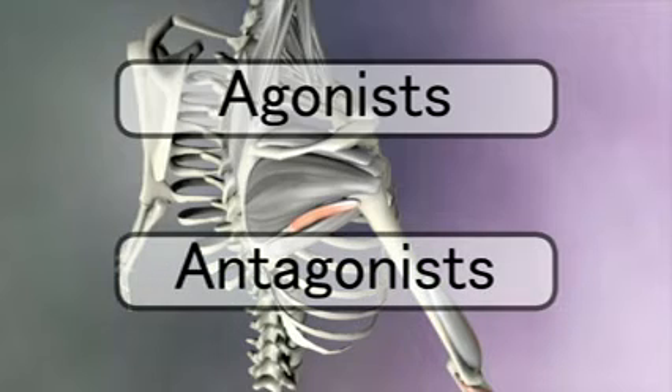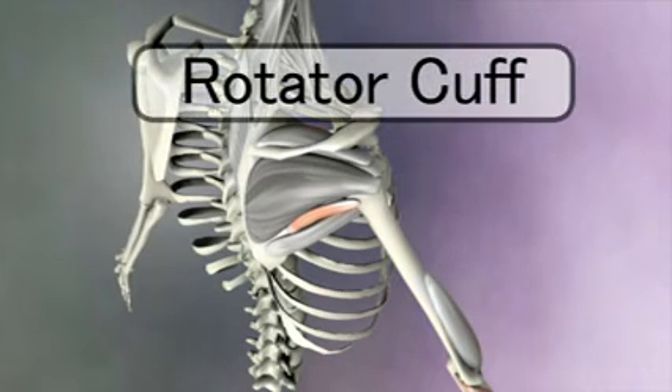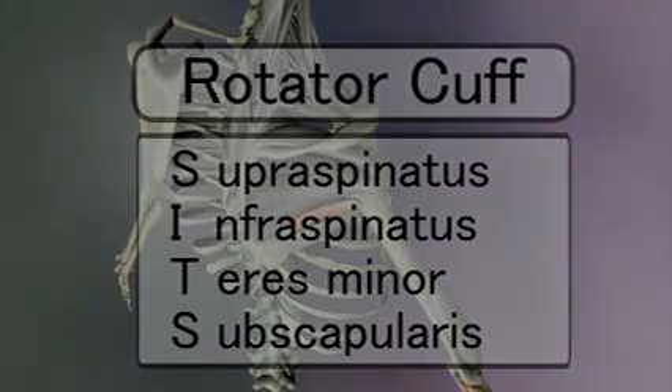These four muscles are called the rotator cuff muscles because they strongly support the head of the humerus in the glenoid fossa. The acronym for these muscles is SITS — S-I-T-S. There are many other muscles in the shoulder and arm, but this short video should get you started understanding some key muscle concepts.